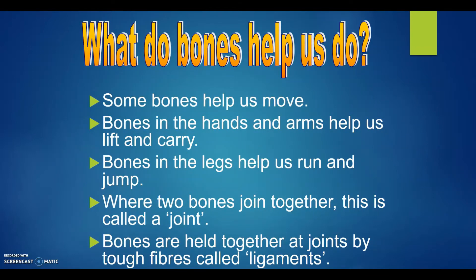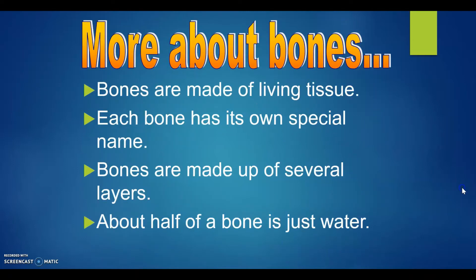What do bones help us do? Some bones help us move. Bones in the hands and arms help us lift and carry. Bones in the legs help us run and jump. Where two bones join together, this is called a joint. Bones are held together at joints by tough fibers called ligaments.